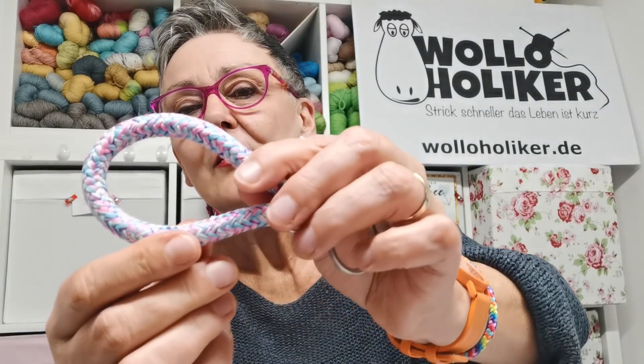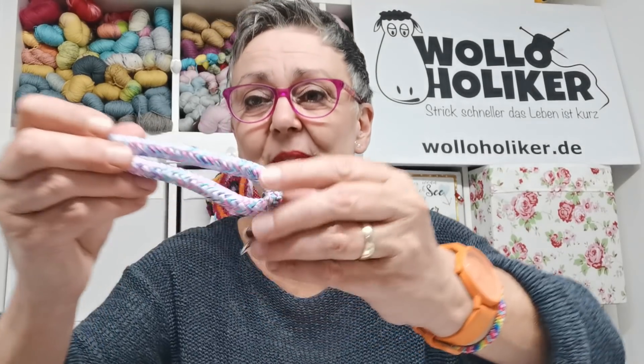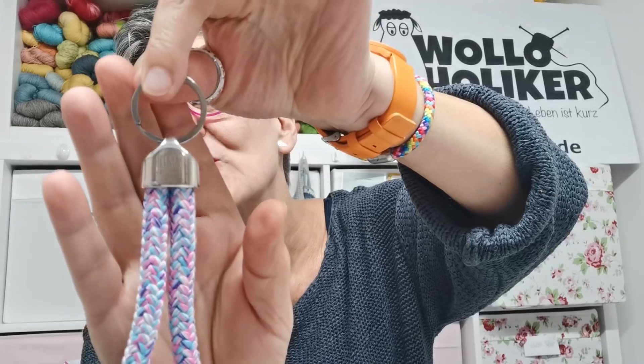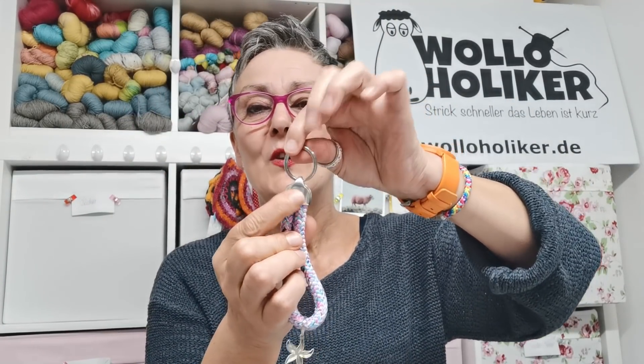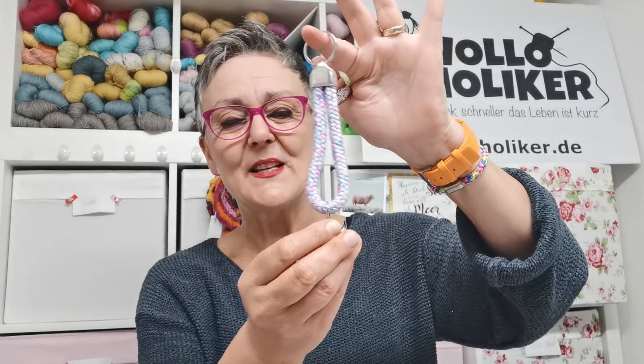Und das nächste - das wollte ich schon längst benutzen - das ist auch so ein Tau. Tau, das Wort hat mir gefehlt. Von der Segelei - ich bin ja so ein Landei, ich komme ja aus Baden-Württemberg. Und das wollte ich schon längst als Schlüsselanhänger benutzen, weil da ist auch so ein schicker Seestern dran. In dem Online-Shop gibt es alle möglichen Farben. Ich bin ein Mädchen, also logischerweise was mit Rosa. Hier ist Heimathafen aufgeprägt - auf dem Silbernen ist Heimathafen aufgeprägt. Das wird mein neuer Schlüsselanhänger werden, mit dem Seestern, der ja auch so ein bisschen Glück bringen soll.